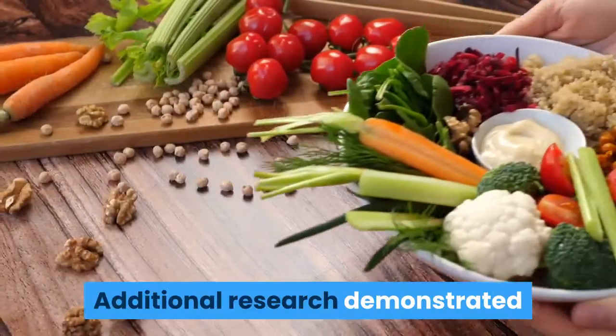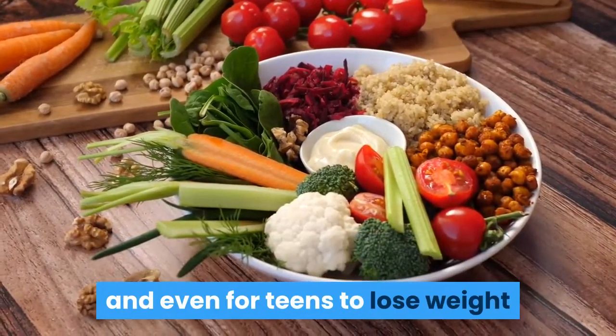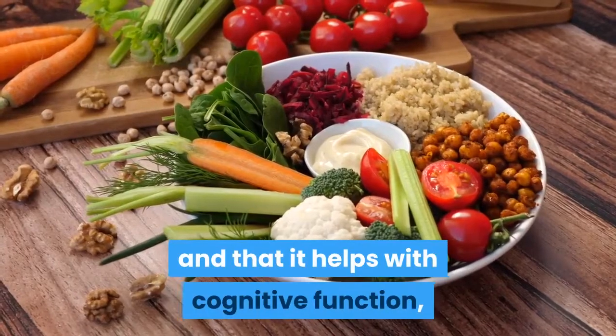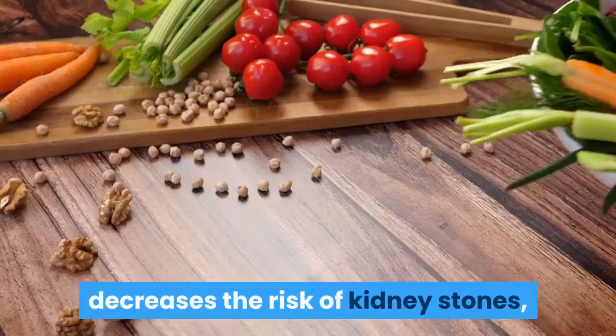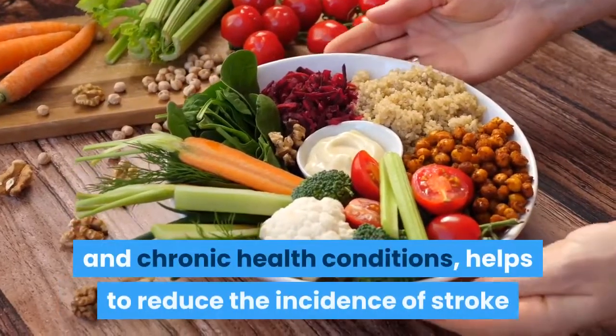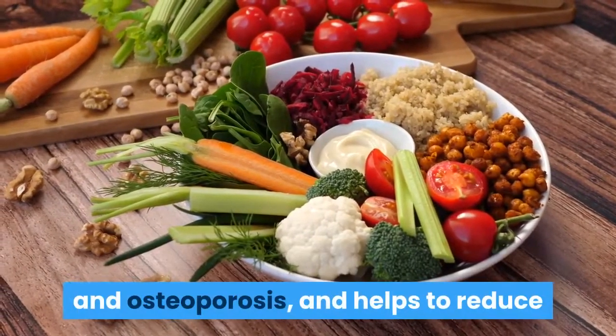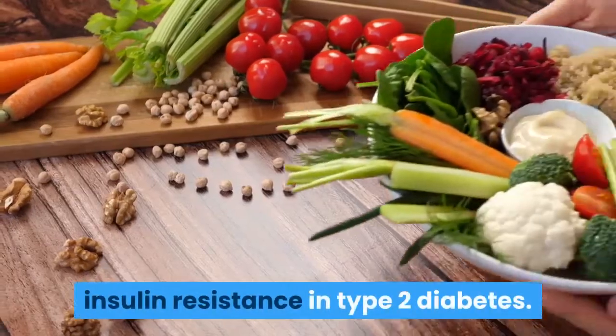Additional research demonstrated that DASH is the safest dietary pattern for adults and even teens to lose weight. It helps with cognitive function, decreases the risk of kidney stones, protects from certain types of cancers and chronic health conditions, helps reduce the incidence of stroke and osteoporosis, and helps reduce insulin resistance in type 2 diabetes.